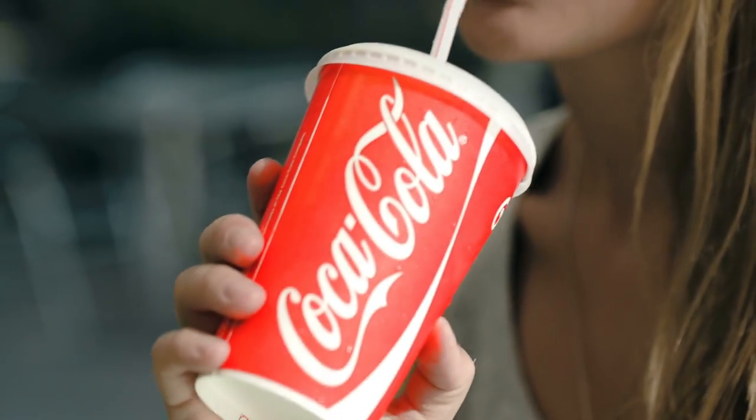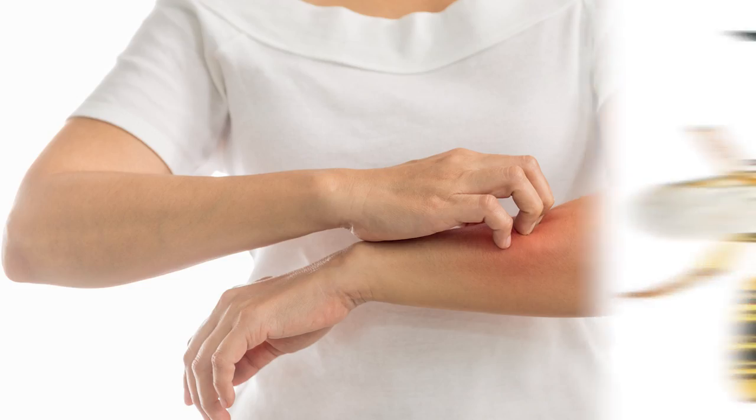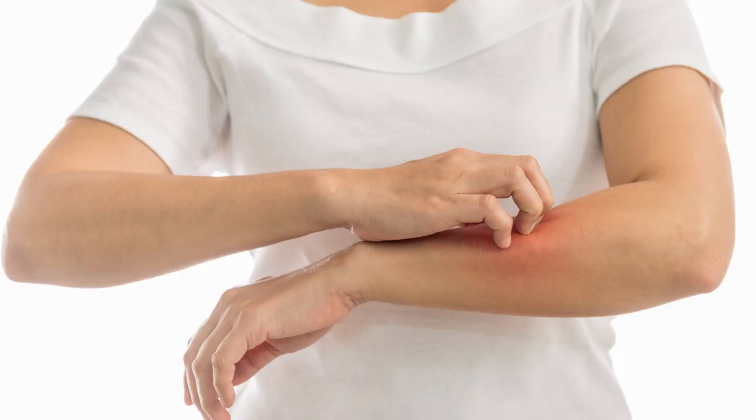Besides, the acidity in the beverage also helps in eradicating the venom left on your skin when you're poked by a wasp or a bee. By pouring Coca-Cola on the affected area, it helps to ease the pain caused by bites.